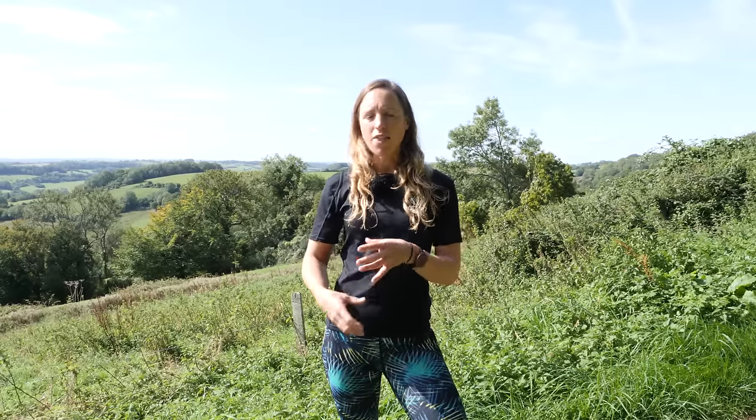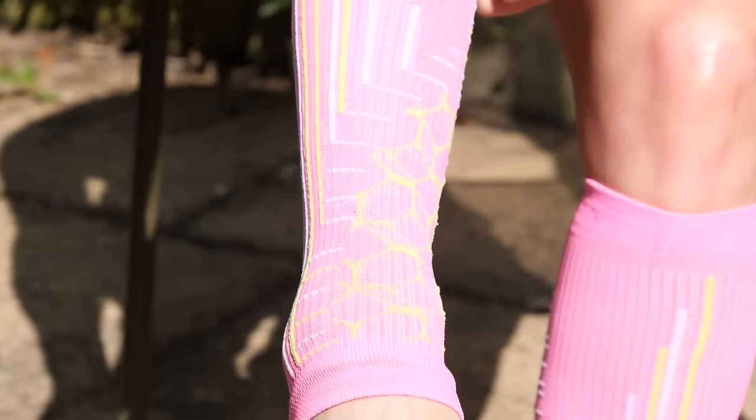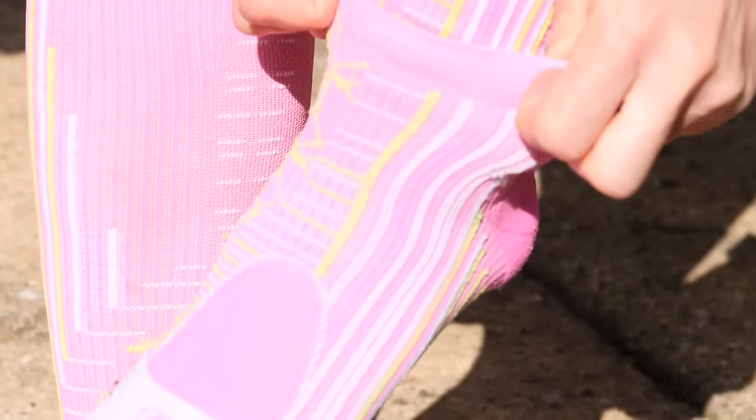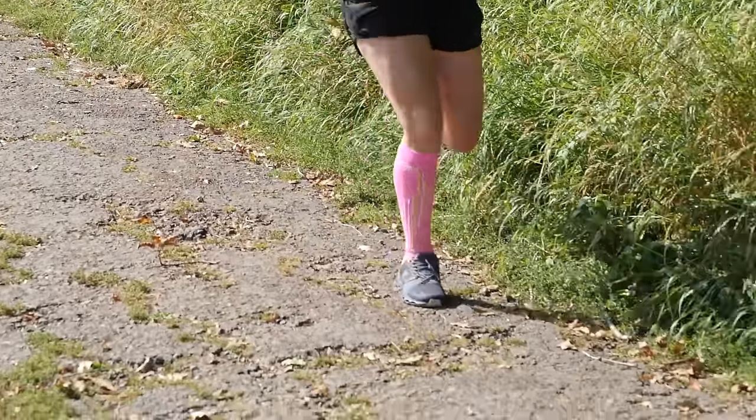Any decent compression socks will offer graduated support — more pressure at the bottom of the lower leg than higher up. If you imagine a tubular-type sock, that's actually going to have the complete opposite effect, because your calf is normally bigger than your ankle and therefore it'll exert more pressure at the top as opposed to at the bottom.